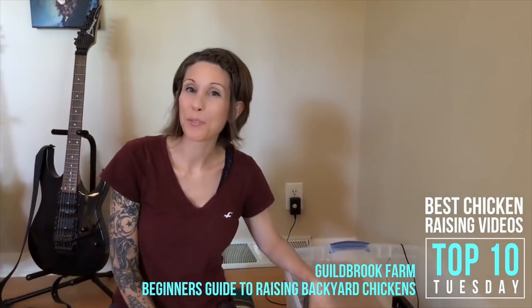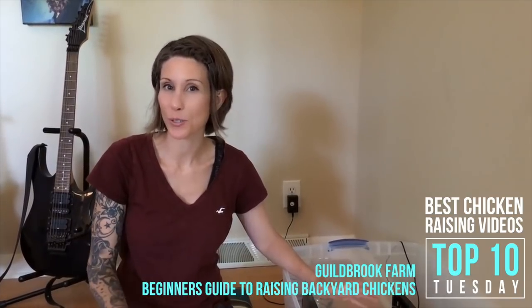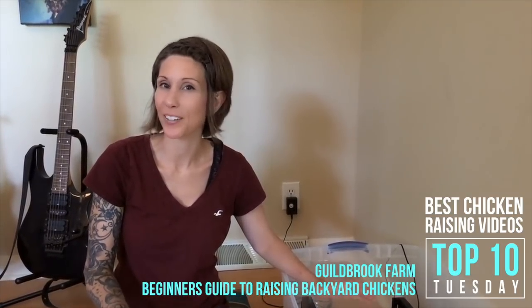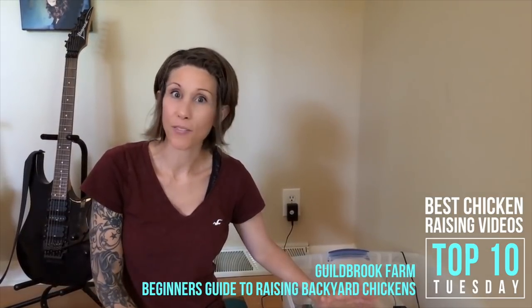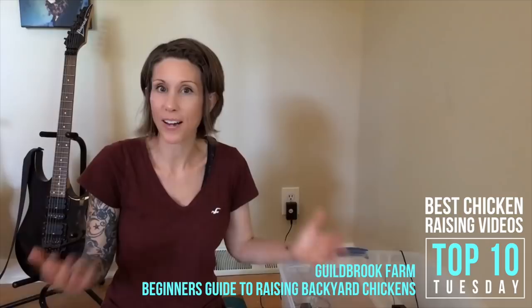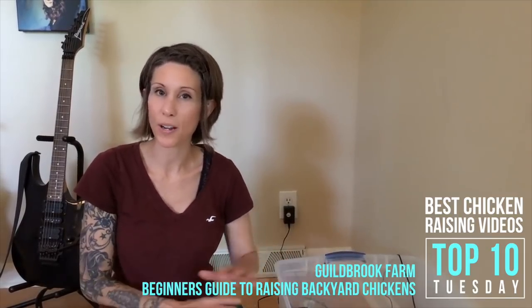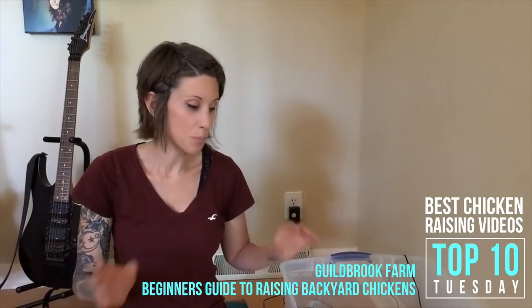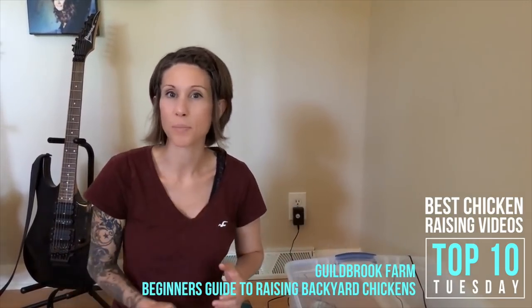Hi, it's Jamie from Gilbert Farm. If you're watching this video, you're probably interested in adding some chickens to your house, backyard, homestead, or farm. You probably have a whole bunch of questions as to how do you get started. I'm going to show you everything we do from the very beginning, from ordering chickens all the way up to transitioning them to outside.